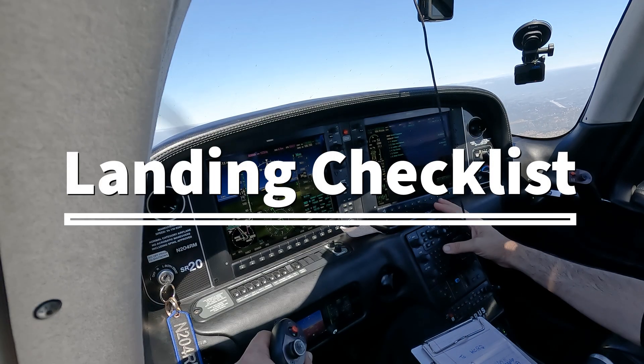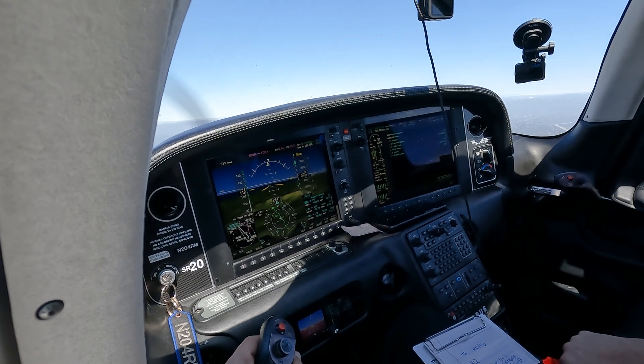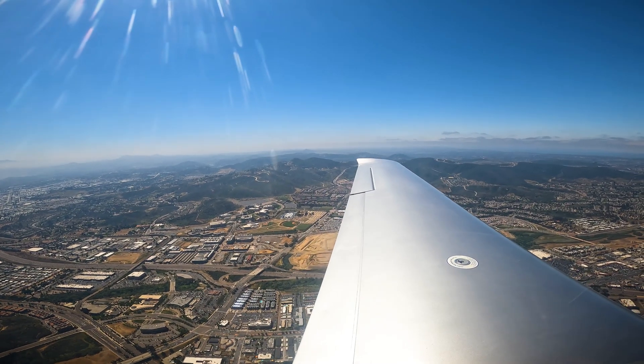Landing checklist: altimeter is set, cabin heat and defrost, mixture is full rich, boost pump is on. Speed is 119, flaps 50.